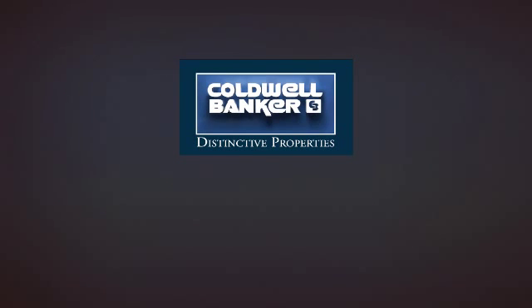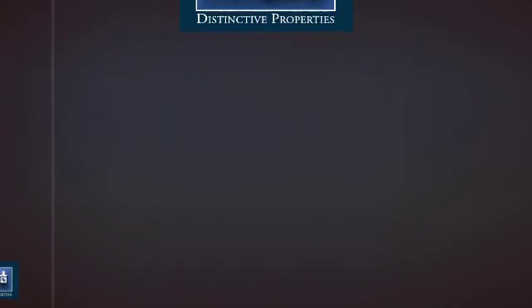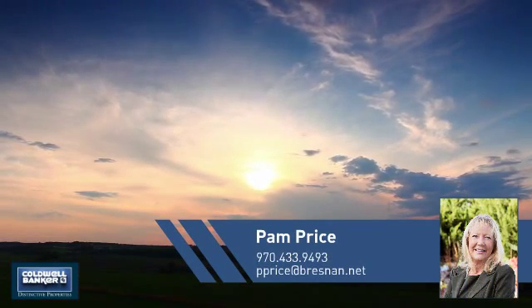Welcome! You'll find a wide selection of listings. This video is brought to you by your real estate agent, Pam.